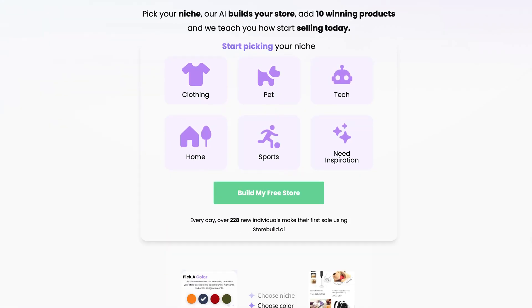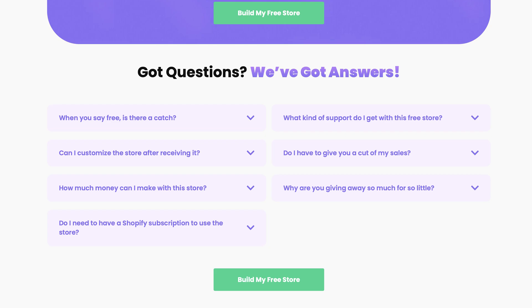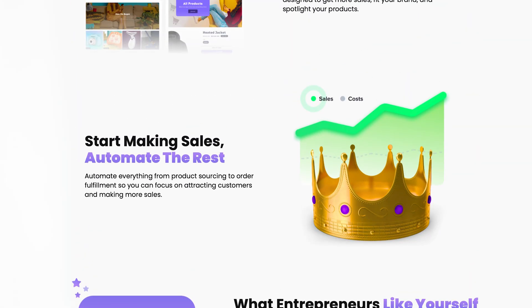In this video, we're going to show you how to get a fully functional online store with products ready to sell starting from scratch. I'll be using storebuild.ai, which is an incredible AI tool that takes care of the technical setup so you can focus on selling. So without further ado, let's go ahead and dive right in.